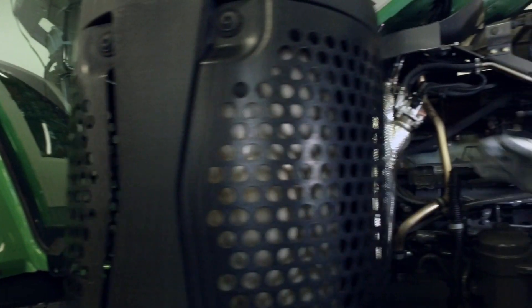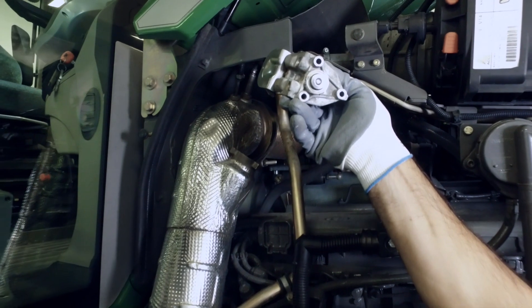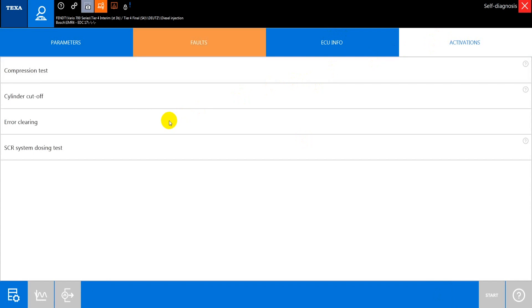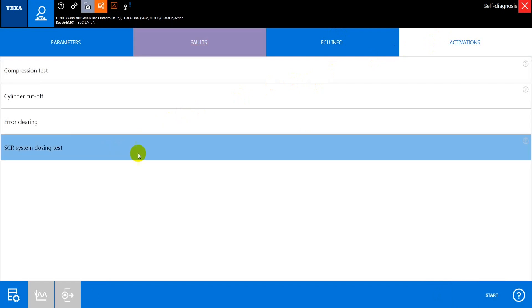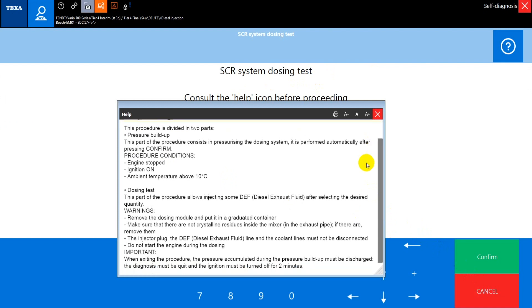Proceed disassembling the metering device, Denoxtronic, to visually check the component. After cleaning it thoroughly, by opening the Activations page, you can find the component test to check its conditions. Launch the test, pay attention to the help sheet and proceed following the instructions.